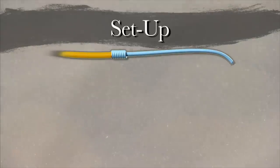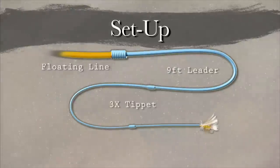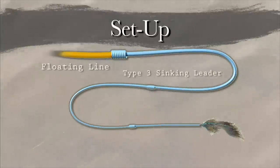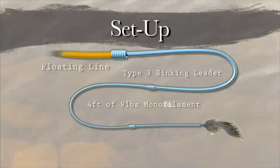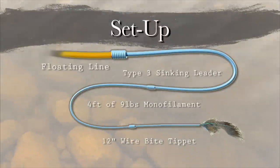There are two setups we used today. One is a floating line to a nine-foot leader tapered down to 3x tippet, attached to the dry fly. The second setup is a floating line to a type-3 sinking leader with a four-foot section of nine-pound monofilament attached to that, and then 12 inches of wire bite tippet, then the streamer.